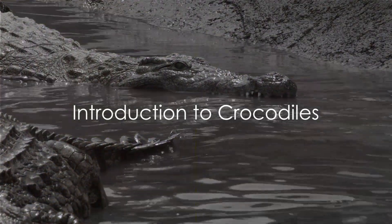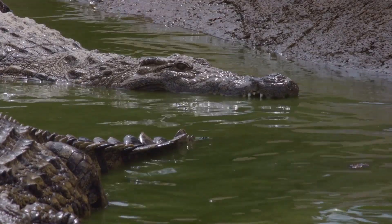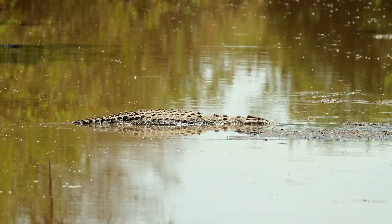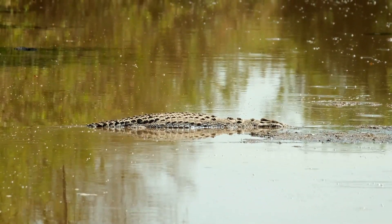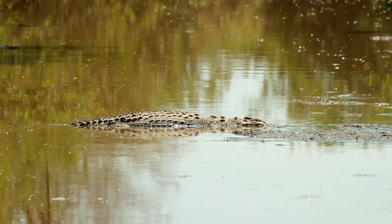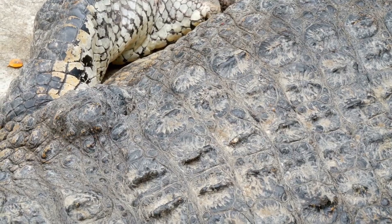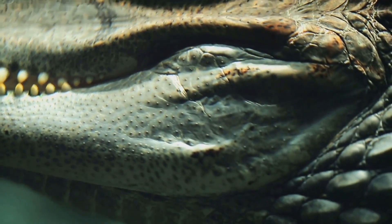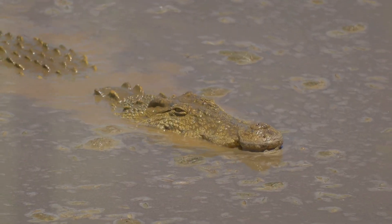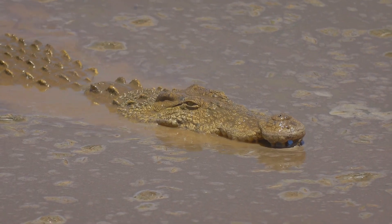Have you ever wondered how crocodiles, one of the oldest creatures on Earth, have managed to survive for so long? These ancient predators belong to the Crocodilidae family, a group that boasts 13 diverse species. From the tropical regions of Africa, Asia, and the Americas, all the way to the wild expanses of Australia, you'll find these formidable beings. Equipped with powerful jaws, a protective layer of thick skin, and muscular tails, crocodiles have earned their place as some of the most awe-inspiring predators in their habitats. They are a testament to the power of evolution and the incredible diversity of life on our planet.